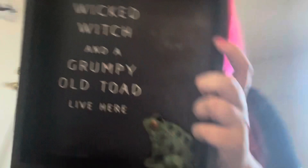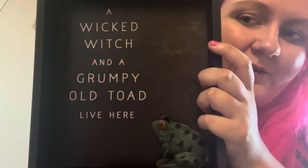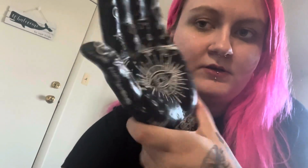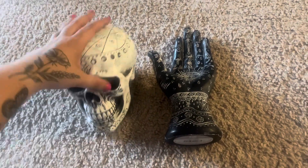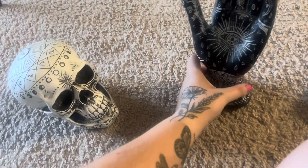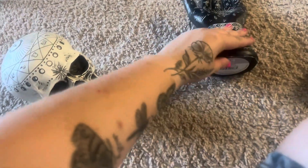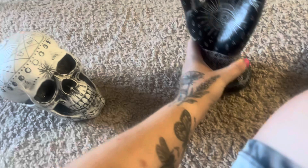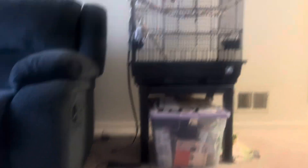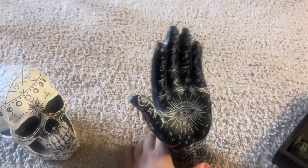Let me show you the few things I got. One was this sign that says 'A Wicked Witch and a Grumpy Old Toad Live Here' — I thought it was really cute. I also got this hand and this skull. With these two items I'm thinking about getting a shelf so I can display them, with maybe a fake candle in the middle and things like that. I think that might be fun.